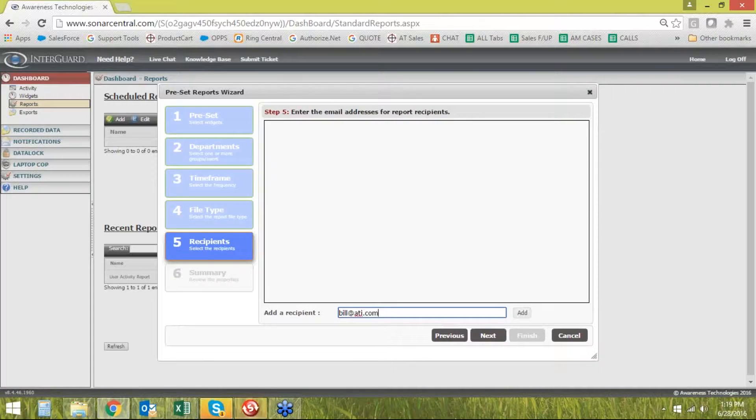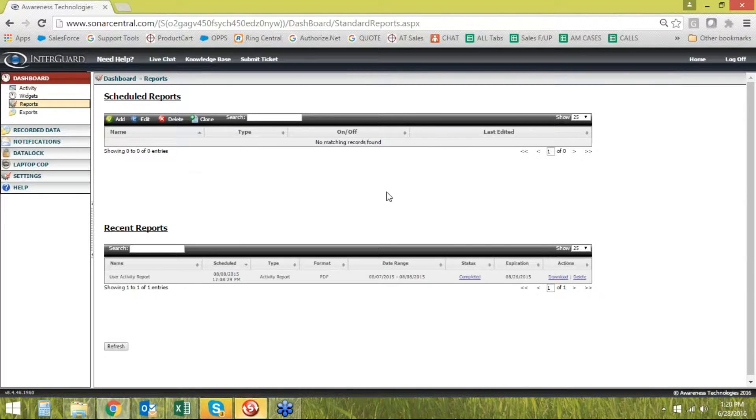You can have multiple recipients of these reports. You can have different managers or directors of a specific group get a report on their specific group only so it's just relevant data for them. They don't even need to have access to this software to receive these reports. This information is literally invaluable — it tells you how people are spending their time. Getting this information to the right people so they can take action is the value.